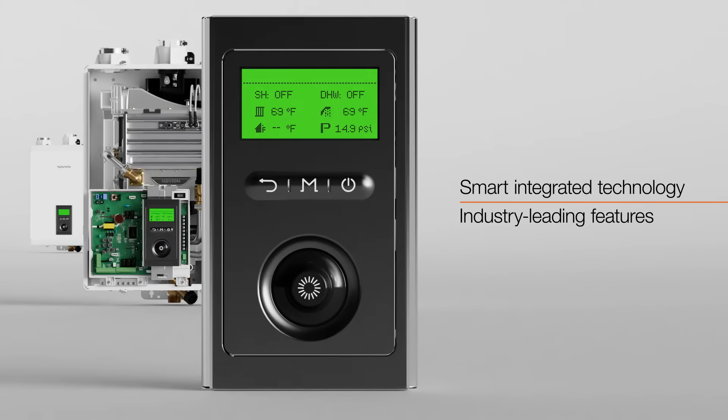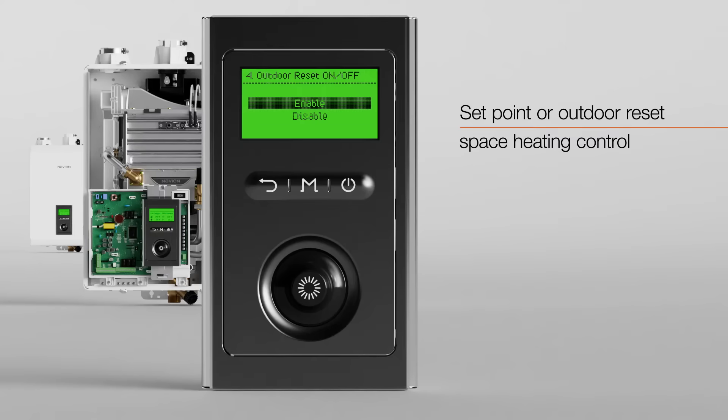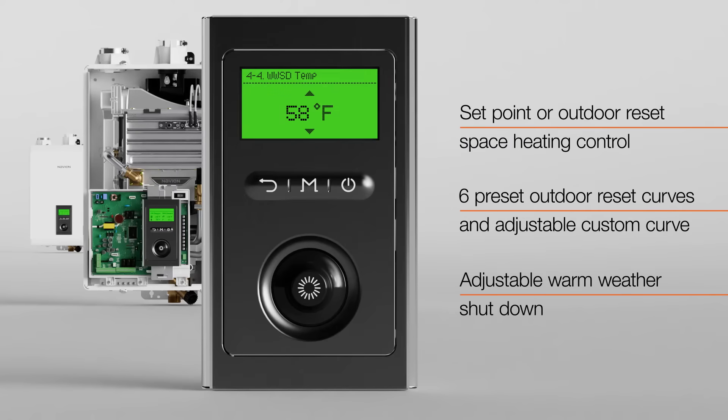With its smart integrated technology, the NHBH provides industry-leading features. A set point or outdoor reset control ensures precise and optimal temperature regulation, while six preset outdoor reset curves, along with the flexibility of a fully adjustable custom curve, suit a variety of heating needs. The boiler's adjustable warm weather shutdown feature prevents space heating operation during milder conditions.